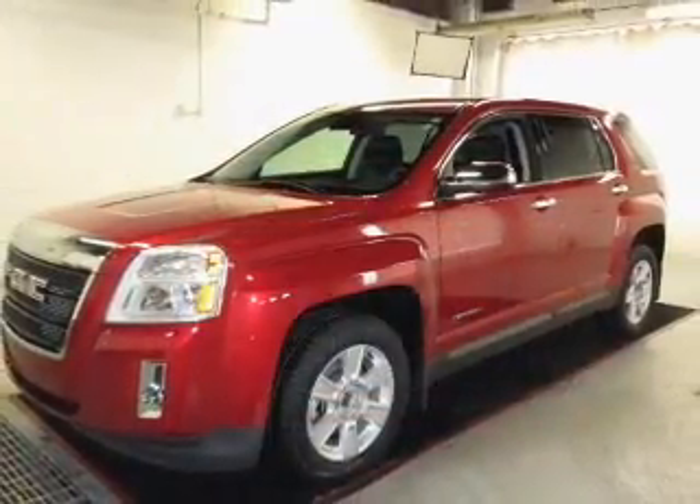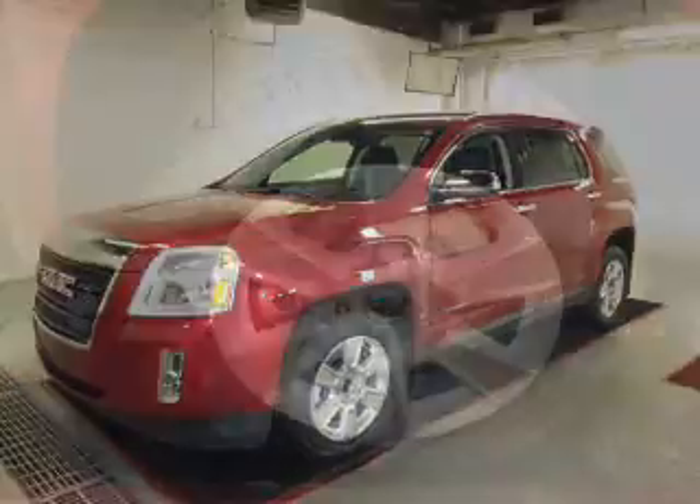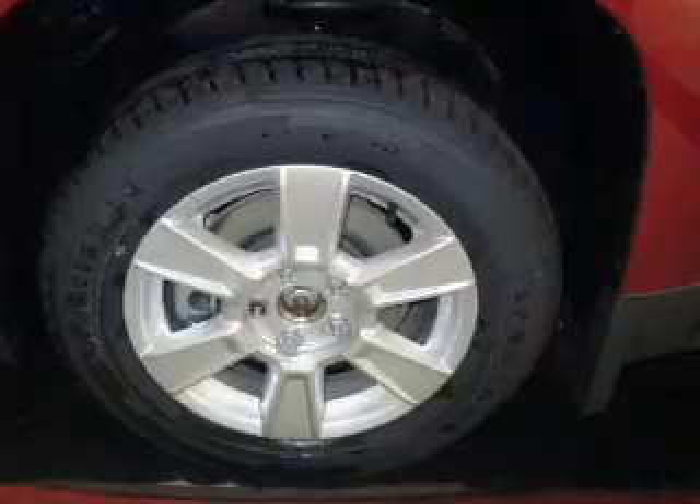The powertrain includes front wheel drive with an efficient four-cylinder engine, connected to a smooth shifting six-speed automatic transmission. Stand out from the crowd with premium wheels.